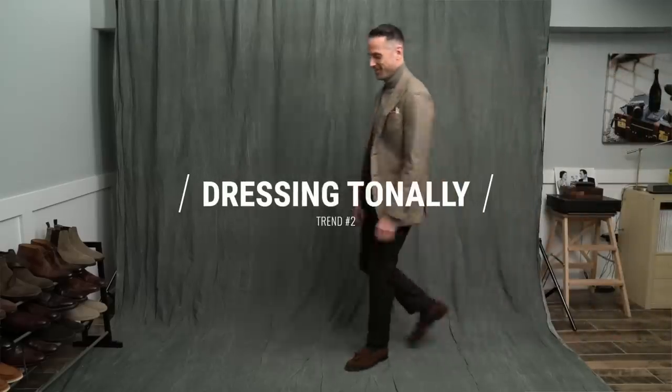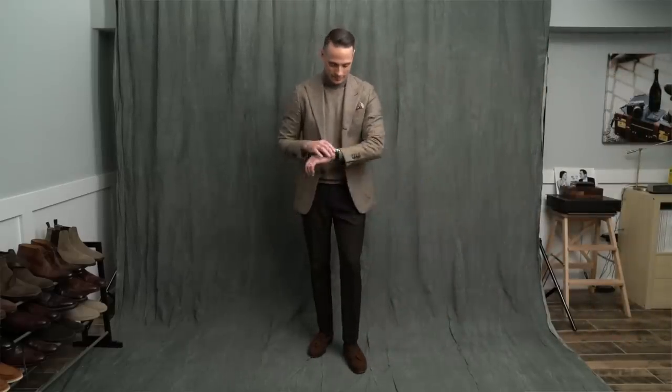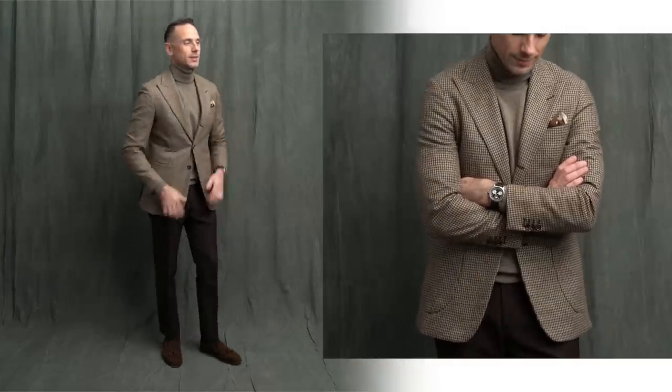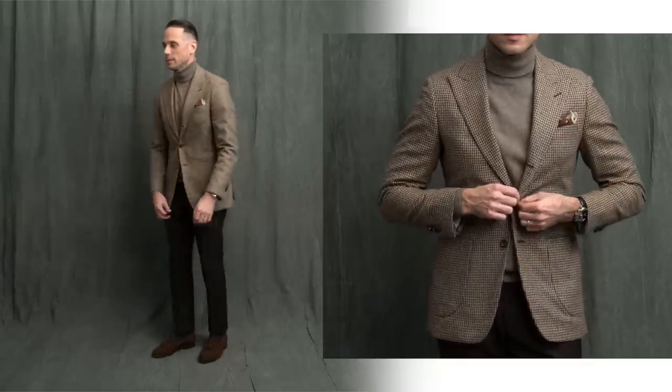Trend number two is all about doing more with less. Dressing tonally means that you are building an outfit around a single color, and it's really amazing how much of a statement you can make with this kind of simplicity. When you're building a look like this, you want to choose colors in the same family, but not the exact same colors. You can see here that the browns in the jacket, turtleneck, pants, pocket square, and shoes are all different.